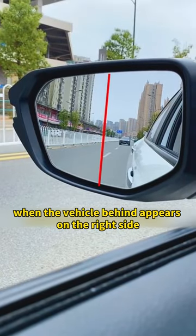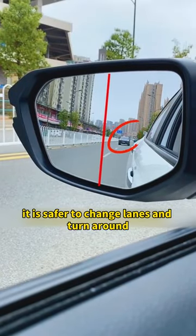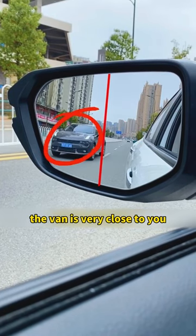Split the rearview mirror in two. When the vehicle behind appears on the right side, it is safer to change lanes or turn. When it appears on the left half, the vehicle behind is very close to you.